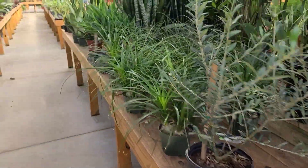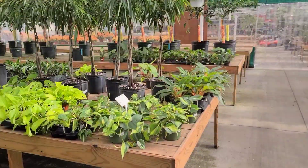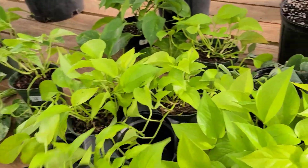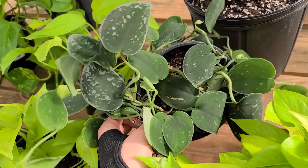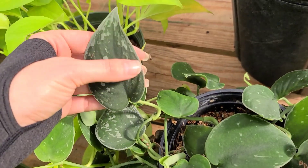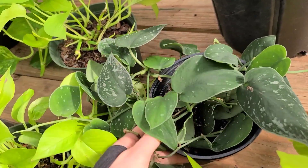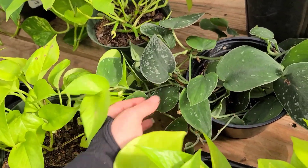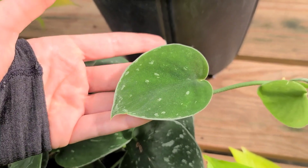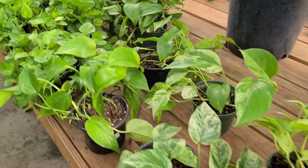I think there were some plants over here we didn't get to. There's just some Neon Pothos hanging out over here for $30. You've got some Scindapsus - this looks like Silvery Ann for $25. You can tell because you'll get leaves like this that congregate more on the tips and edges, and you'll get leaves with no silver at all. With the regular Argyraeus you're always gonna get some degree of splashiness. That's a really easy way to tell them apart.